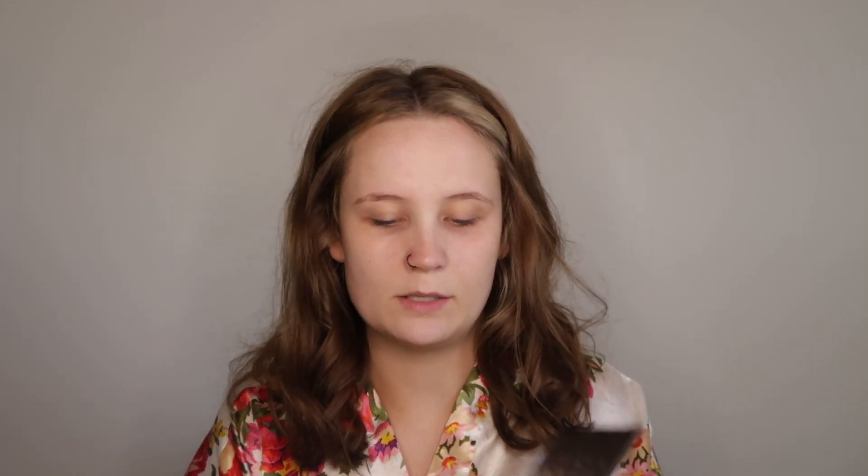I'm going to start out with brows and probably not really talk through this. I'm going to use my BH Cosmetics palette which I've talked about before — it's powders. I don't think it's available to purchase anymore but really any brow powder would work, or even an eyeshadow that's pretty close to your brow color.